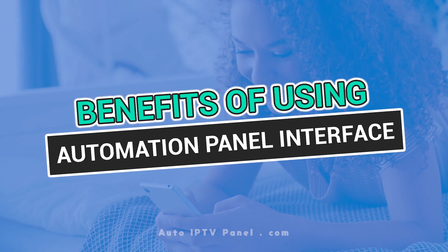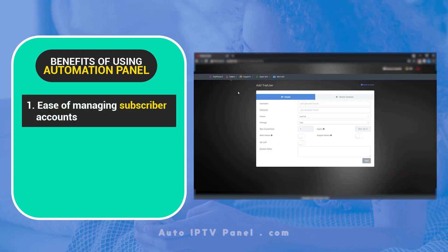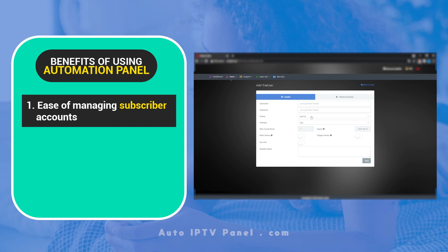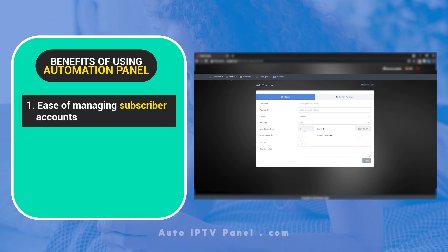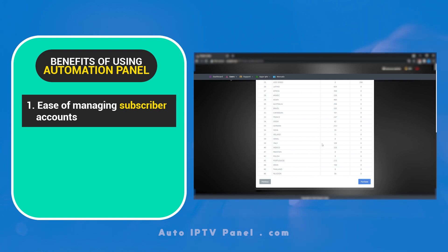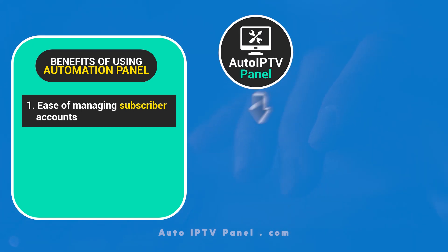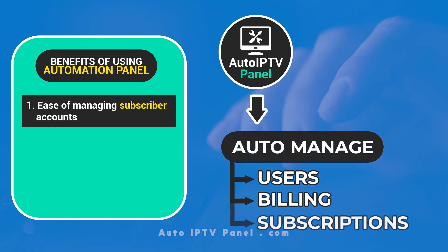Benefits of using this automation panel — Ease of managing subscriber accounts. Under regular IPTV panels, resellers registered users manually: clicking add users, filling in the client's login details, and selecting the package. They had to manually record and process user data — a pretty tedious task. Our automation panel makes the job a lot easier. You can manage users, billing, and subscriptions automatically.